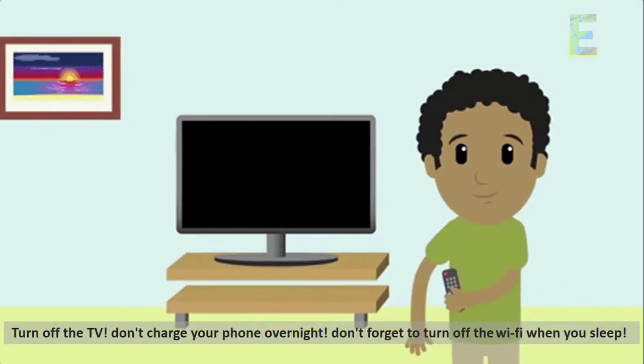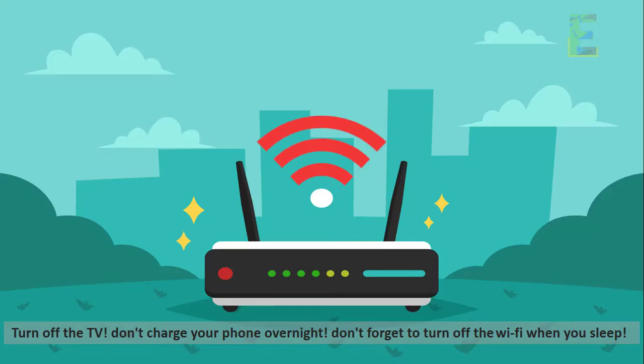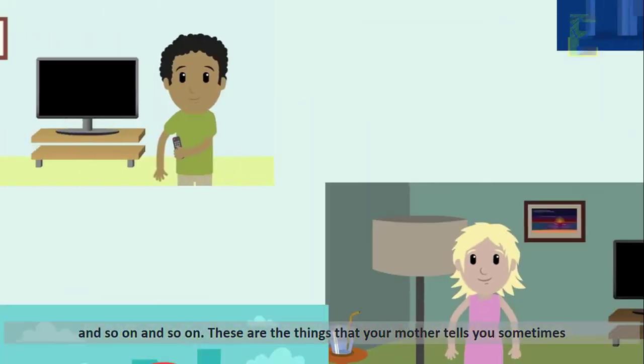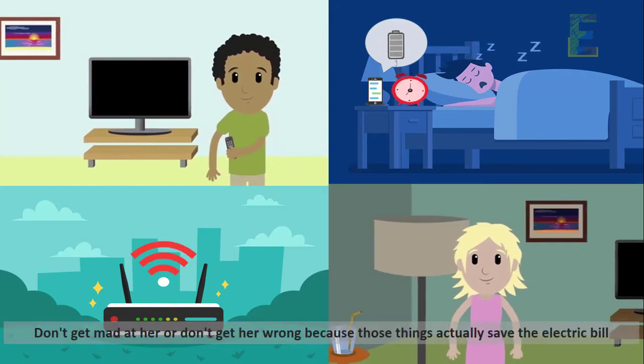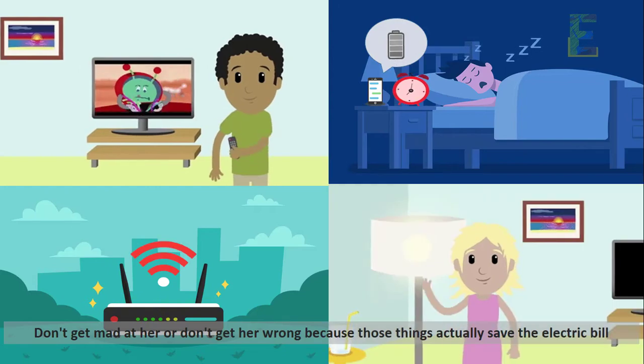Turn off the TV. Don't charge your phone overnight. Don't forget to turn off the Wi-Fi when you sleep. These are the things that your mother tells you sometimes because she believes that it will save electricity. Don't get mad at her or get her wrong, because those things actually do save the electric bill.